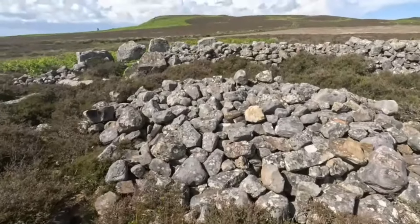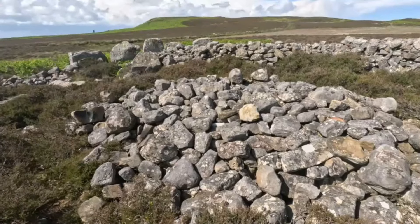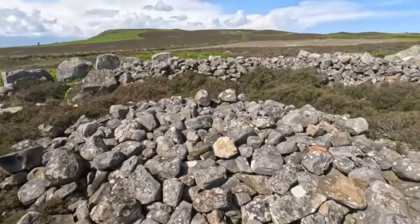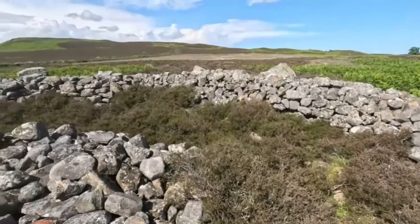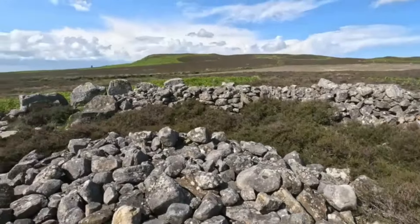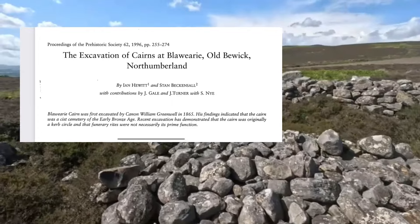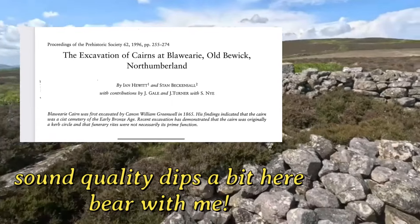This has been excavated twice — first by an antiquary called Greenwell in 1865, who found pottery and jade necklaces and such, and then again more recently in 1996 by Beckinsall and Hewitt. Beckinsall is a name you'll recognise.